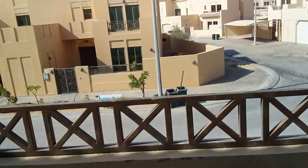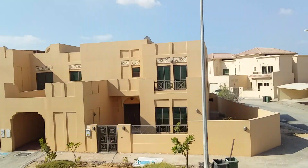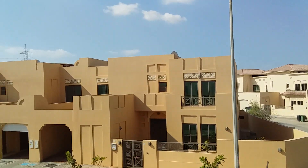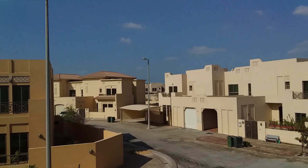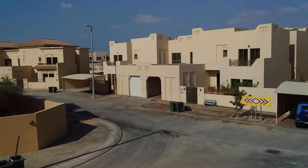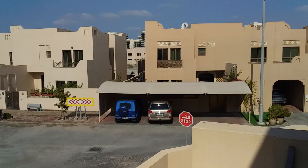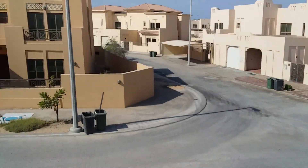We are working in this area. These are villas — big beautiful villas in Abu Dhabi.